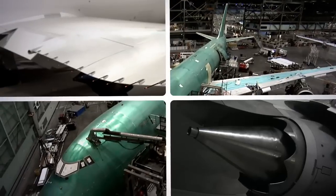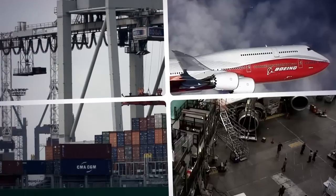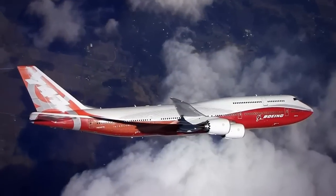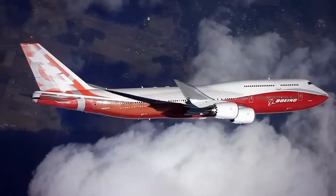With its new wing and engines, the 747-8 is powerful enough to lift nearly a million pounds and fly almost 8,000 nautical miles. But chances are, the only difference most passengers will ever feel is that their flight is quieter, which for some people is a really good thing.